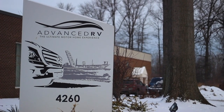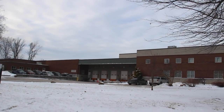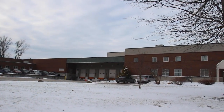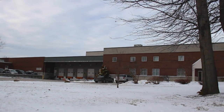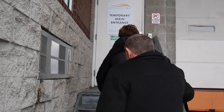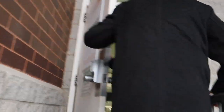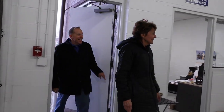Advanced RV in Willoughby, Ohio has a worldwide reputation for making high-quality, luxury Class B motorhomes that feature customized interiors, innovative designs, and state-of-the-art engineering. We've known owner Mike Neuendorfer and his wife Marsha since they started the business in 2012, and we consider them good friends. But until now, we had yet to visit the 85,000-square-foot factory located on six acres of land near Cleveland.